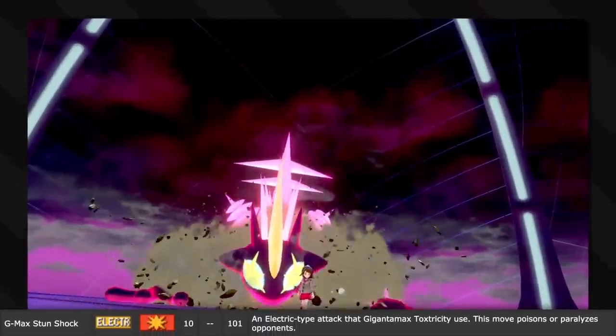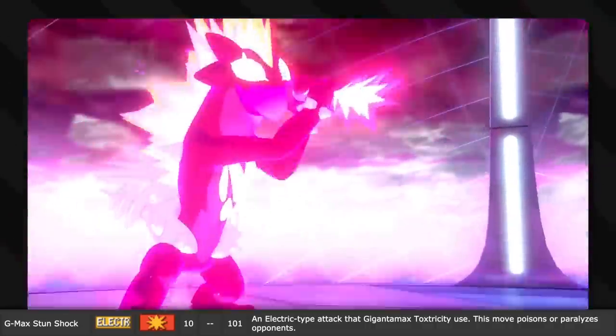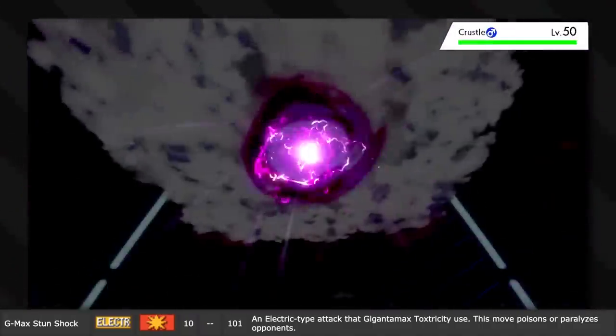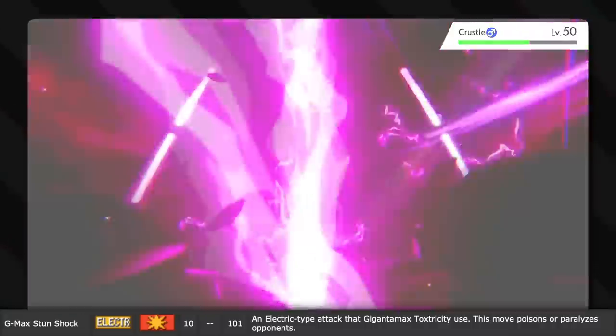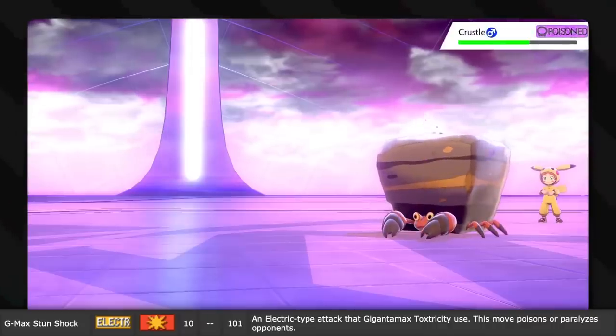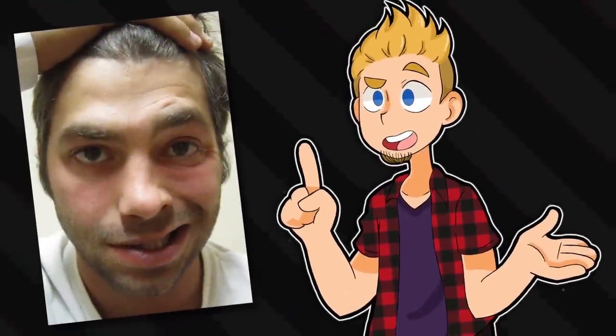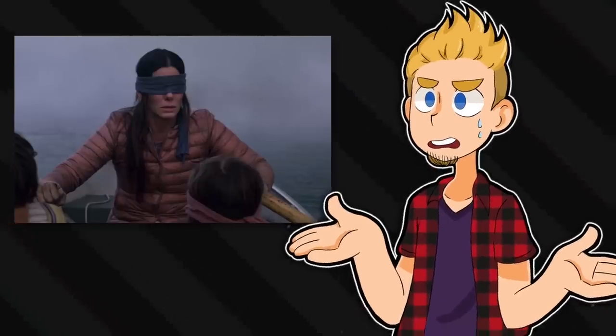Gigantamax Toxtricity uses G-Max Stun Shock. On top of dealing damage, this move poisons or paralyzes opponents. It's potentially inspired by the fact that there are various diseases and bacteria that are capable of causing paralysis - so it's sort of poisoning and paralyzing you. It happened to me once: Bell's Syndrome, an infection that causes local paralysis for a few days. I had to tape my eyes shut.